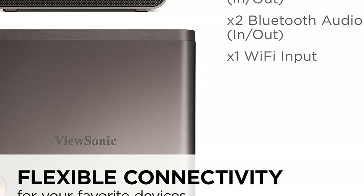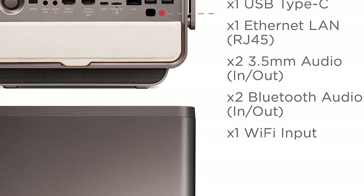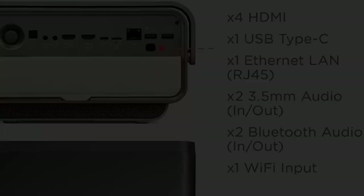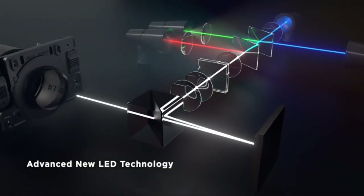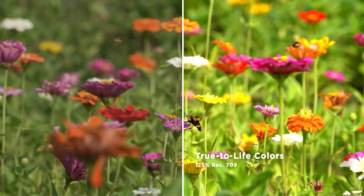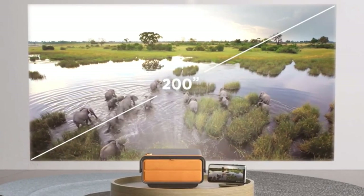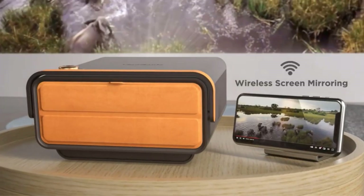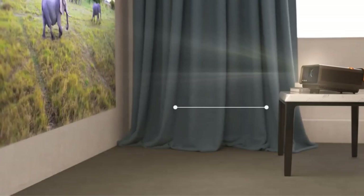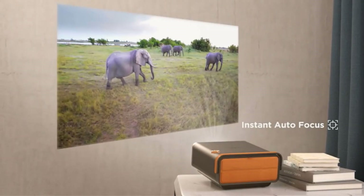These quality-of-life features are nice to have but not essential, so you shouldn't have a degraded viewing experience under most circumstances. One of the X11's biggest selling points is its built-in audio system, designed by luxury audio brand Harman Kardon. The projector's 16W audio system should be loud and clear enough that you won't need to immediately connect it to an A/V receiver. If you're planning an outdoor movie night, the speakers will be especially important as you won't have to bring out an external set.